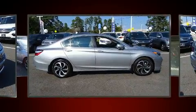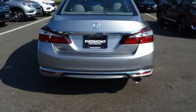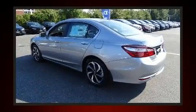Honda prioritized comfort and style by including leather upholstery, a tachometer, power front seats, front dual-zone air conditioning, power moonroof, power door mirrors and heated door mirrors, and much more.